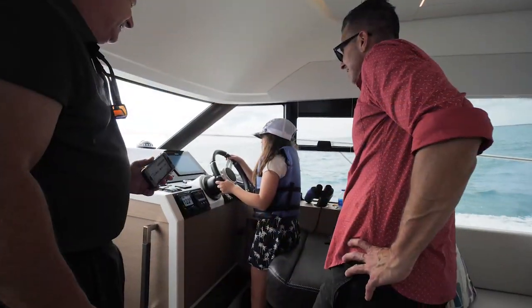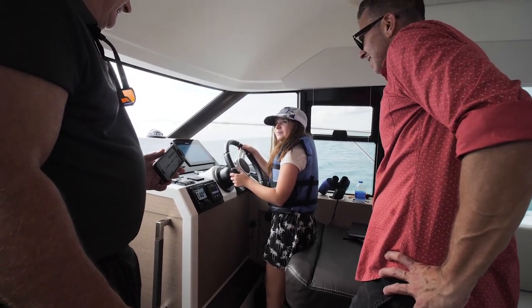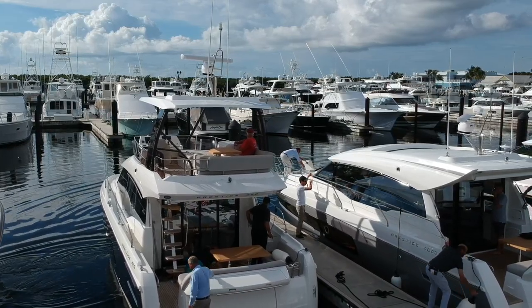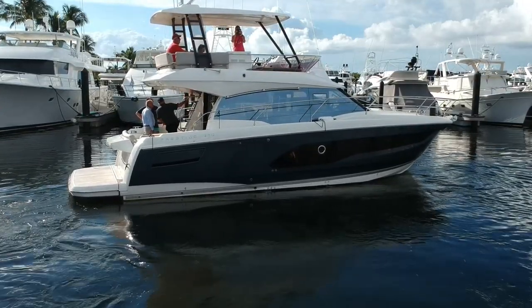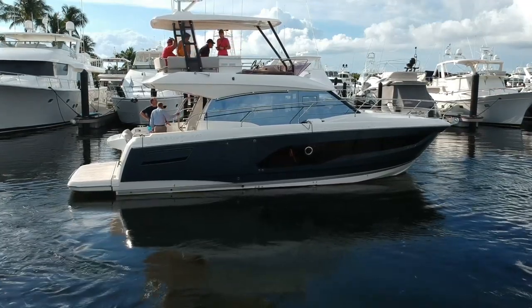So we're on the Flybridge. Tell me a little bit more about down below, because we have a steering station here, but we also have a full steering station down below. There are really three stations you can drive this boat from: obviously up here on the helm, the lower station inside the main salon, and there's a joystick in the aft cockpit that allows you to back into a slip and maintain excellent visibility around the boat.